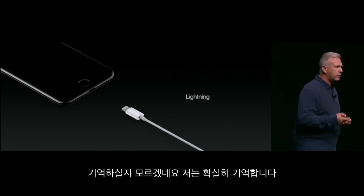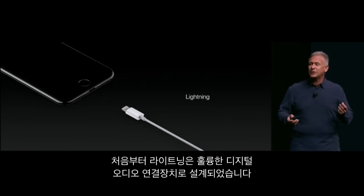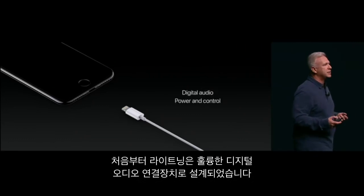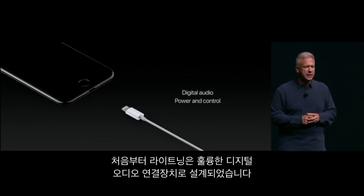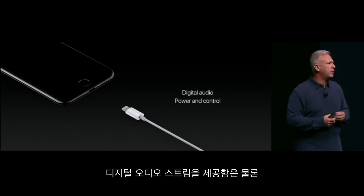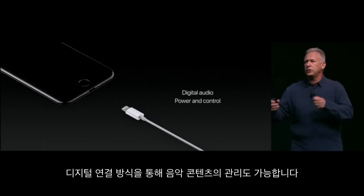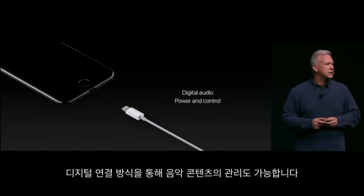Well, why over Lightning? From the start, we designed Lightning to be a great digital audio connector. Among all the other things it does, it provides a digital audio stream, it provides power to your headphones or speakers, and it provides content and music control right within its digital connection.